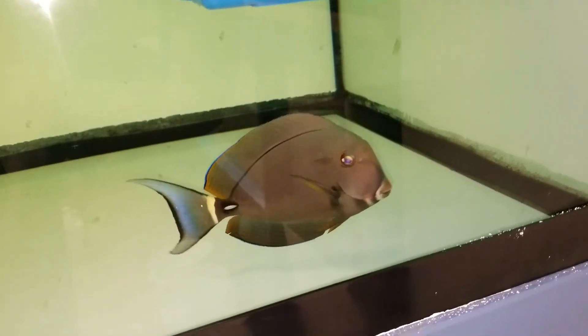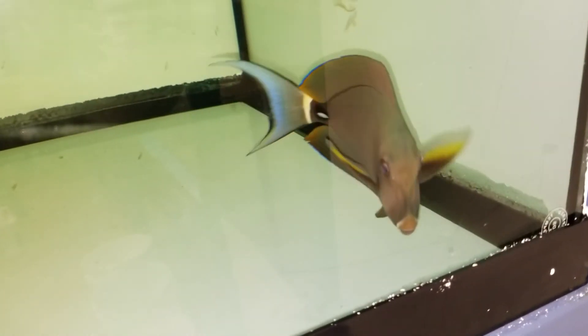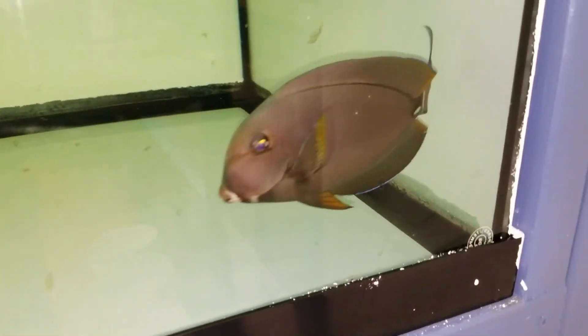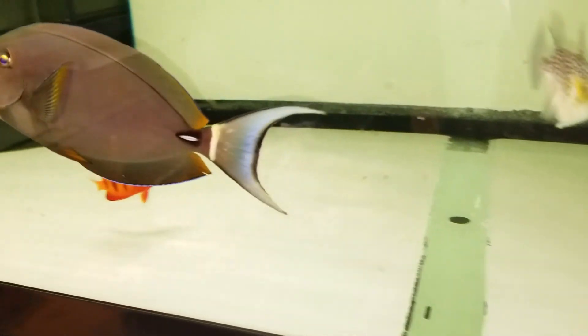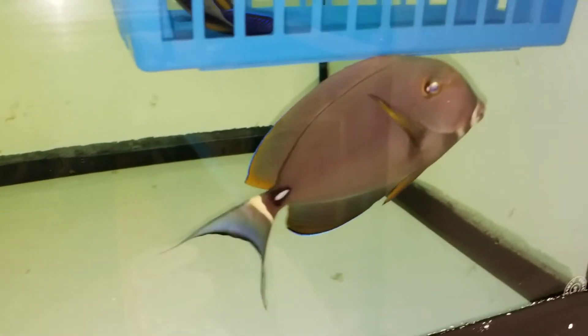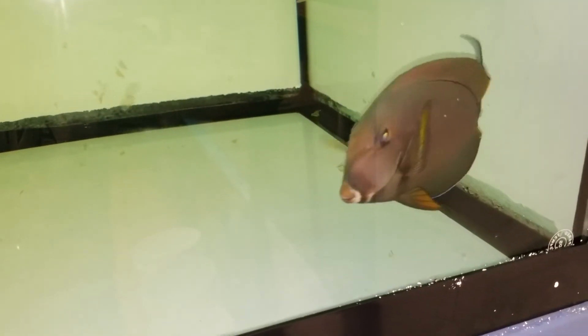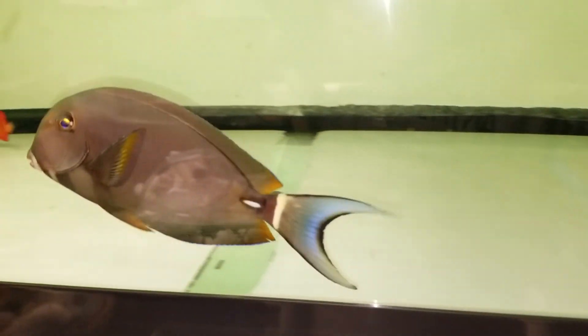That's some tail you got there, dude. Thank you, folks.